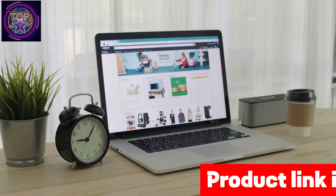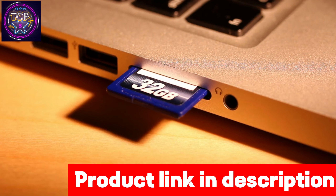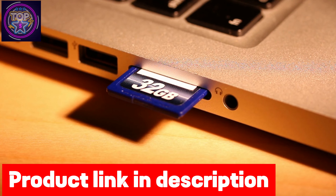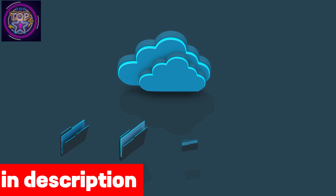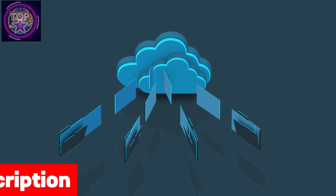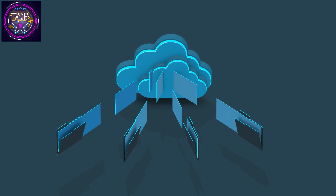With flexible storage options including a 32GB micro SD card expandable up to 128GB and a free basic cloud service, you'll have more than enough space to store your footage. You can easily access your camera remotely with the user-friendly Reolink app and client.